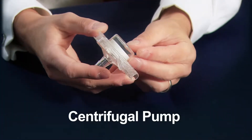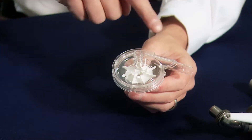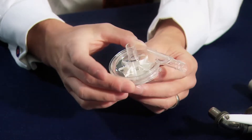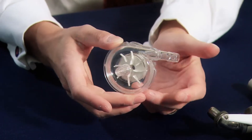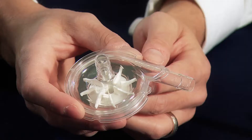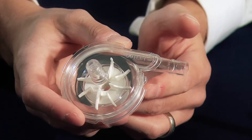This is a centrifugal pump that we use to support patients short-term. The way this works is the blood is taken from the patient through here and propelled out this direction. By using this pump, we can support either half of the heart or the entire heart. We use this pump to take care of someone who has acute heart failure and in a patient who we think the heart function will recover within a few days or weeks.